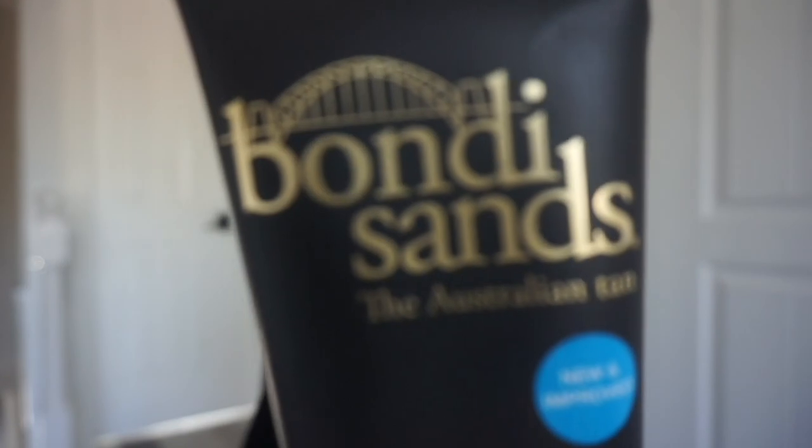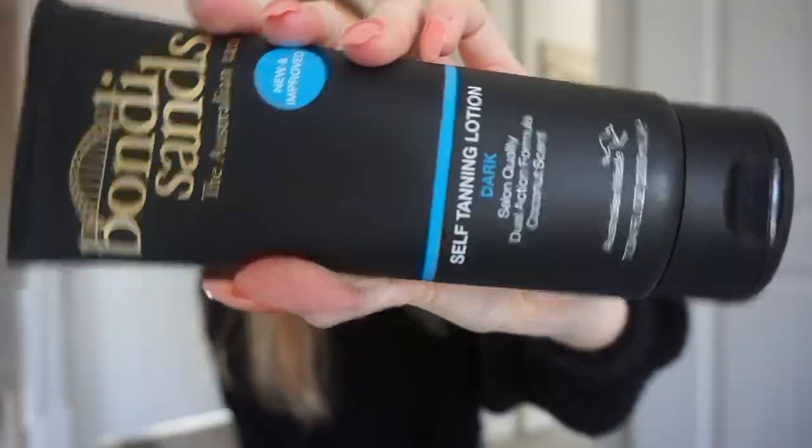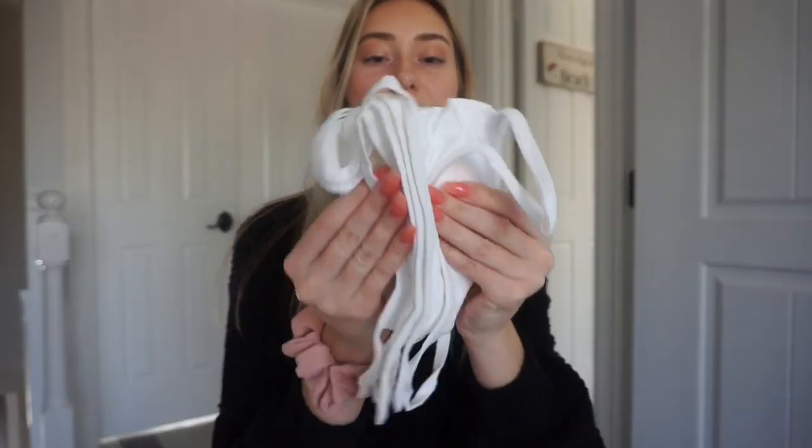I also got this self-tanner — it's the Bondi Sands. This is a really good brand I see all over Instagram, and it was on clearance for about six dollars — normally around thirty dollars. It's a self-tanning lotion. I don't recommend tanning in the sun or tanning beds — that's bad for you and you can get moles and skin cancer. If you want to look tan, I think this is the safest option. I also got a bunch of cotton face masks — save the environment!